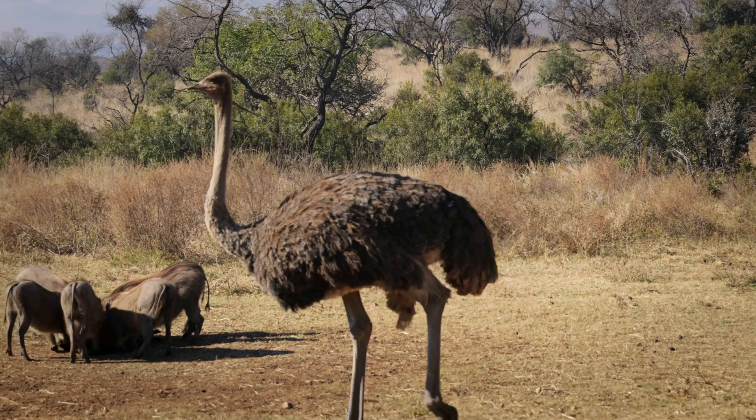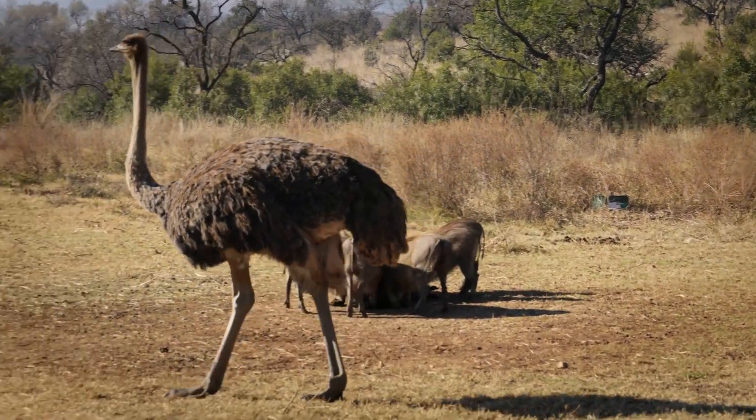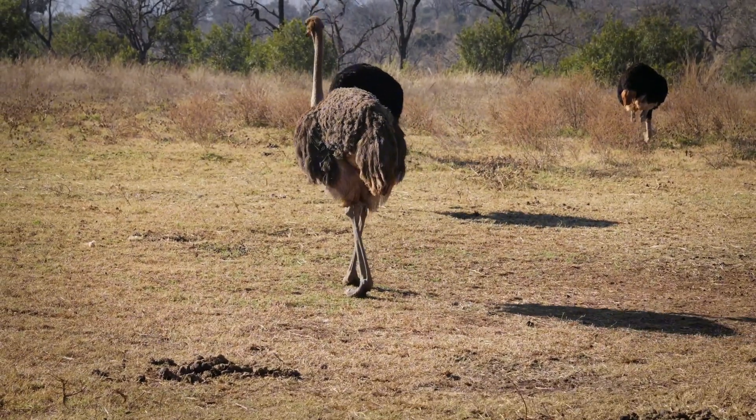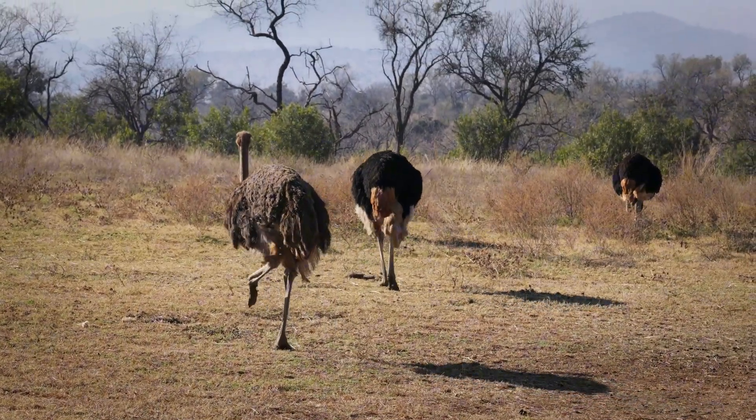Welcome to another episode of Friends of Nature. Today, we uncover the secrets of this fascinating creature, a bird unlike any other. Let's begin.